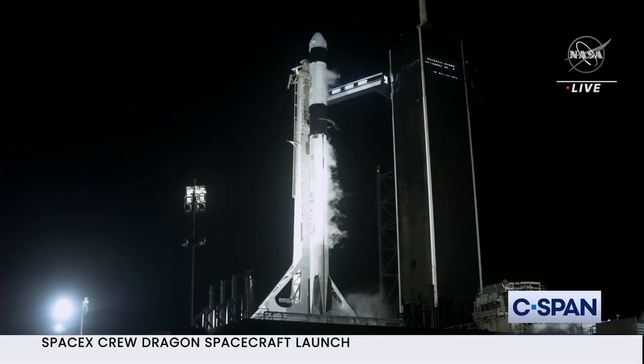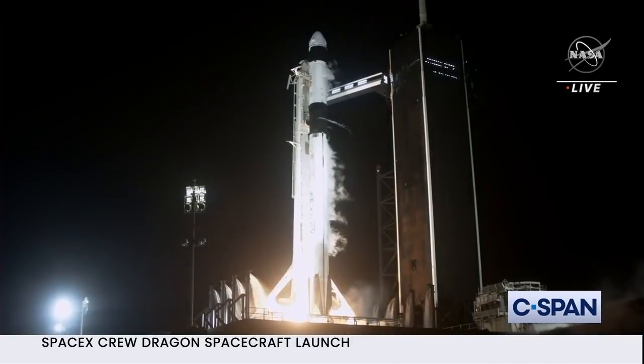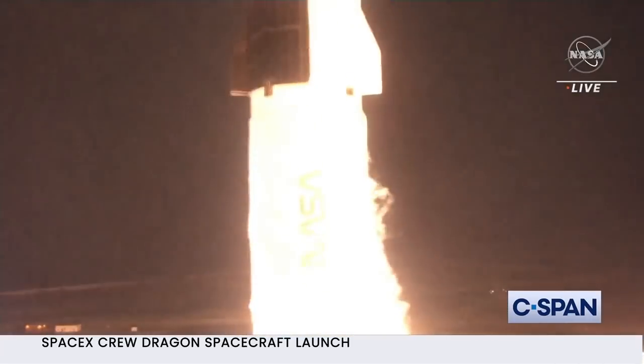10, 9, 8, 7, 6, 5, 4, 3, 2, 1, 0. Mission and liftoff.